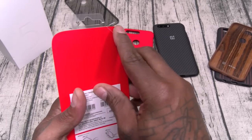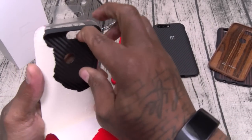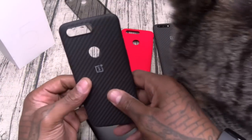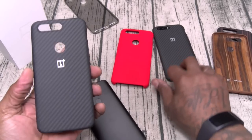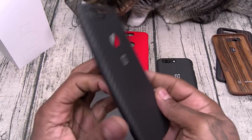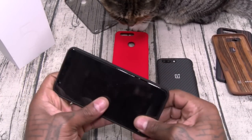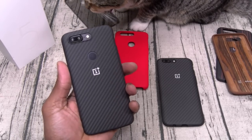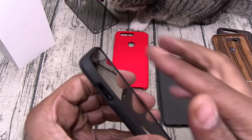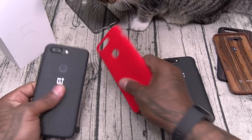For my favorite case, of course, it's the carbon fiber. I'm all about that race car life so we've got to roll with the carbon fiber. It looks the same as on the OnePlus 5 — full protection on the sides, even carbon fiber on the inside. I like that red one, but this is the case. It's got some raise on it — I've slammed this phone a thousand times. It's between these two.